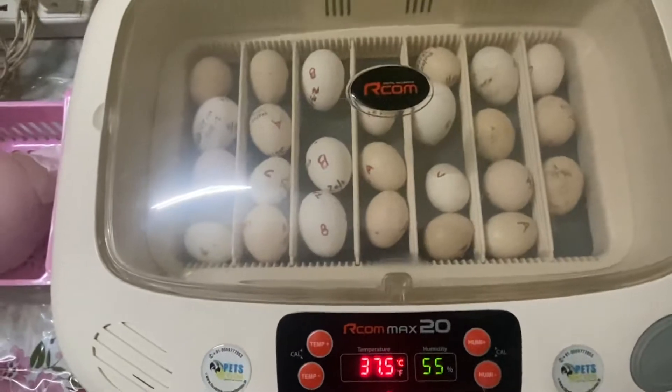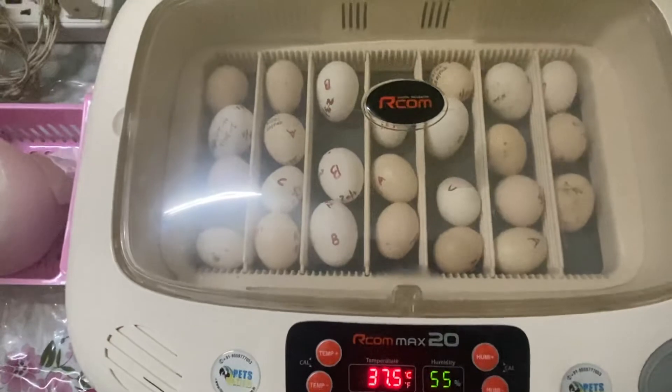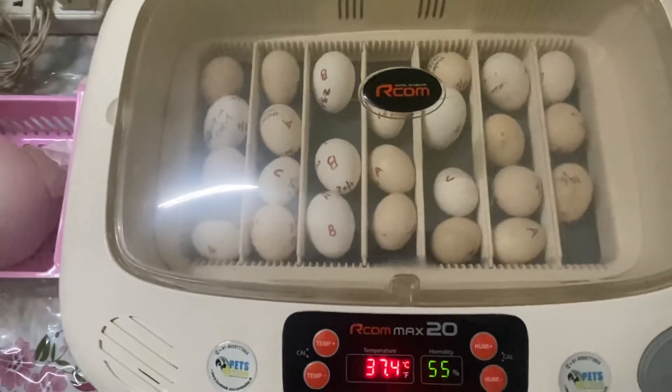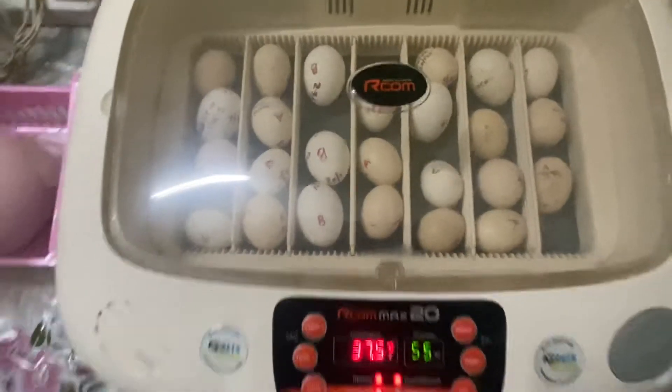These are eggs of silver polish cap, buff polish cap, silver seabrite, silver lace, pecan bantams, light barama, Japanese bantam, etc.